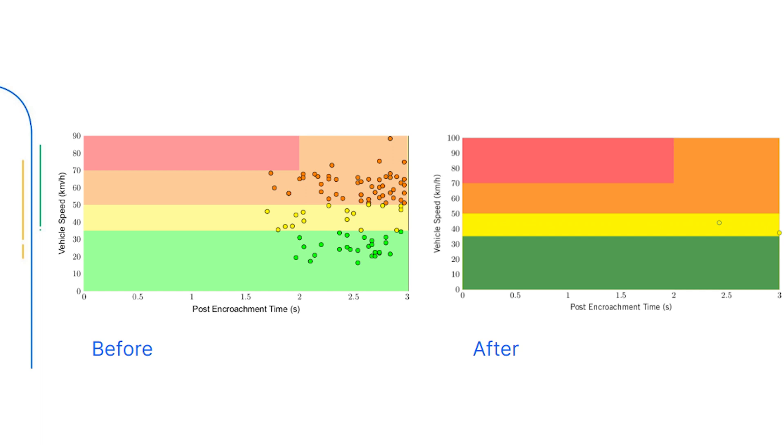Agencies can see a typical risk reduction of 80% when responding to MioVision Safety Study diagnostics. And with the addition of our professional services offering, we can also provide additional analysis and suggestions to help you do more with your data. Contact us for more information.